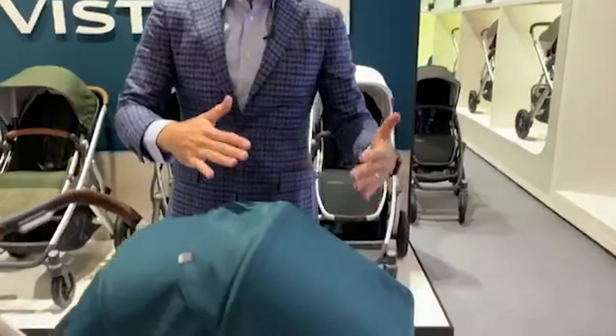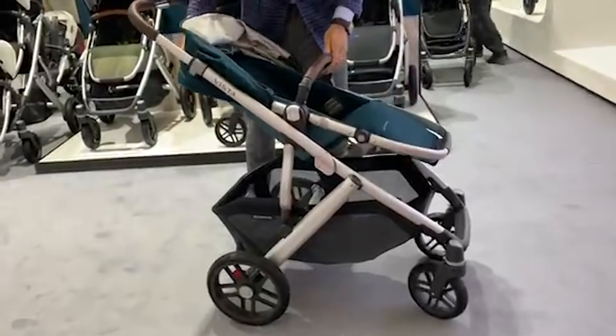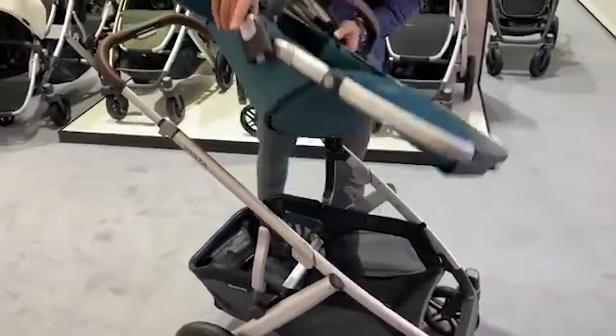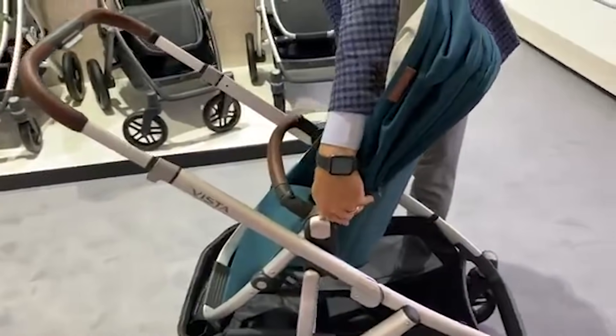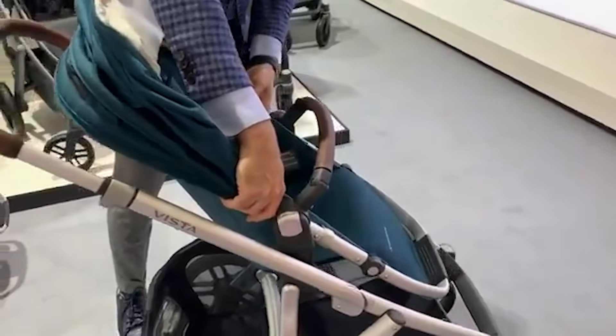Here is the Uppababy Vista for 2020. It is a full-size stroller that converts into a double stroller. You may be seeing a Vista for the very first time. The seat goes in both directions — you click it in one direction, push these little silver buttons, and push it in the other direction.